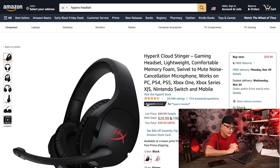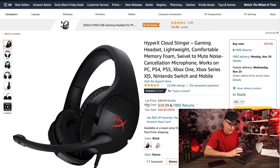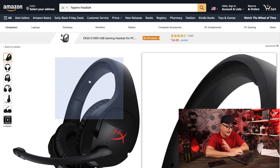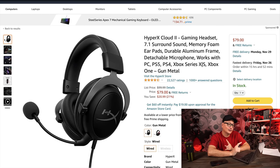Now let's look at HyperX headsets. Starting off with the Cloud Stinger at $30. This headset goes to $30 quite often, so I wouldn't call it a crazy Black Friday deal — you see it around this price regularly. But it's a great headset at $30: awesome sound, great comfort, 3.5mm connection. Don't even bother with the 7.1 version — just go with the 3.5mm one at $30.